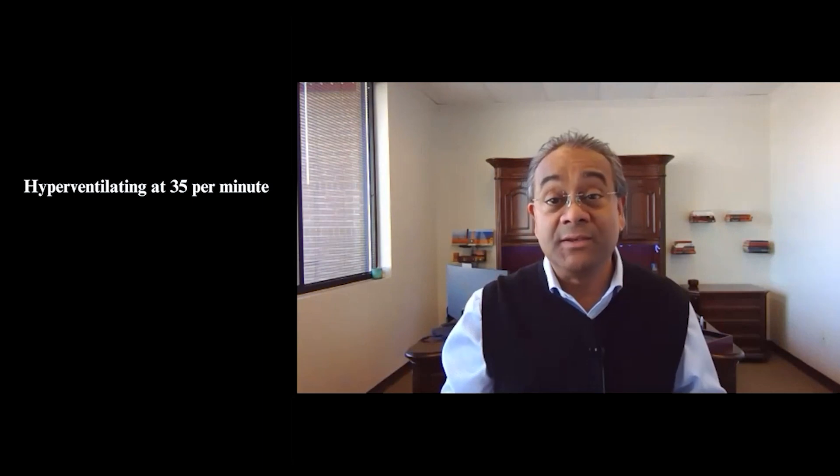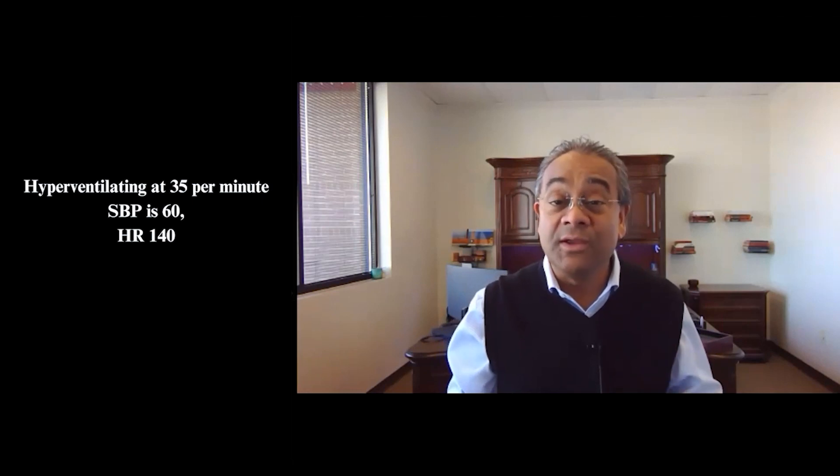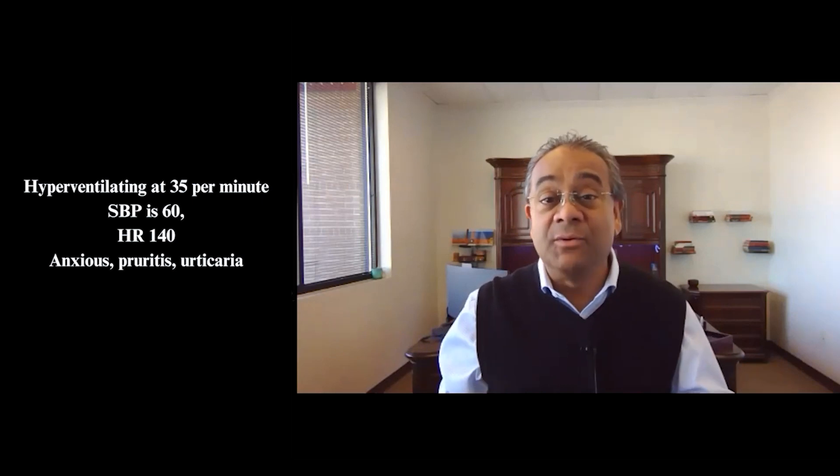She is now hyperventilating at about 35 breaths per minute. Her systolic pressure drops to 60, heart rate is 140. She's anxious, she's developed urticaria, and she's itching everywhere. The office calls 911.